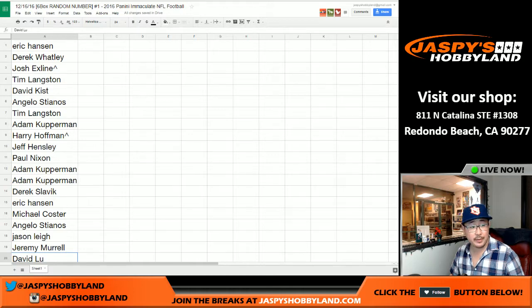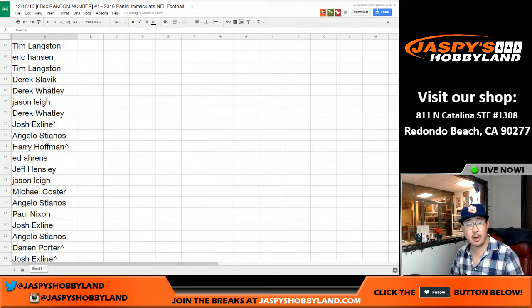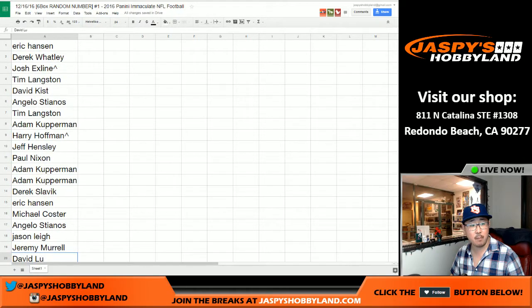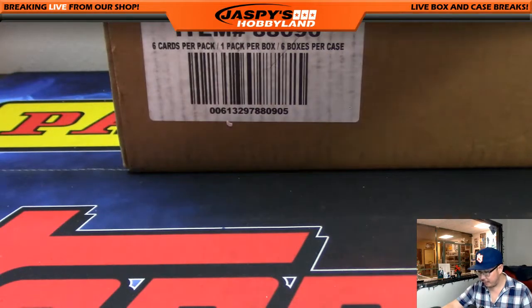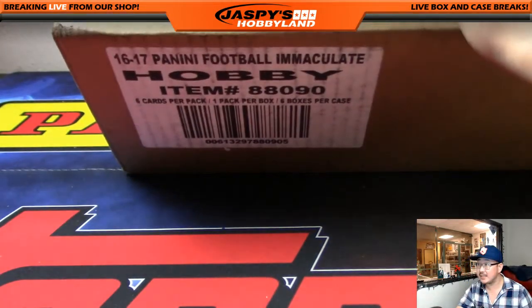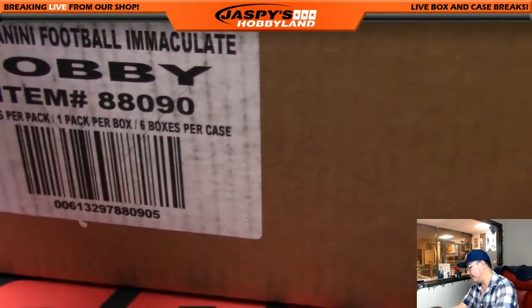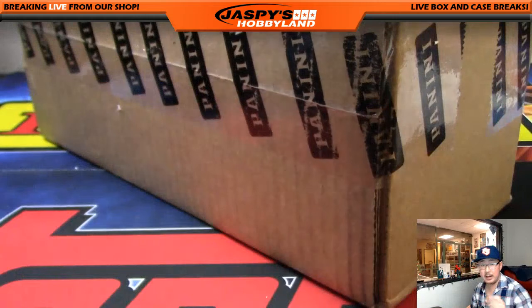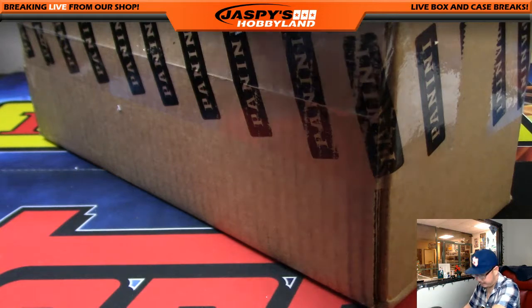All right, welcome back everybody. That list right here remains the same — nobody traded their numbers. So there's everyone again. Good luck. Full case of Immaculate Football right here, 2016 Immaculate Football, random number break. At the very end we will be doing the Jaspi's Holiday Season Extravaganza randomizer — giving away one entry at the end of this break. All six boxes, whole case. Good luck, everybody.